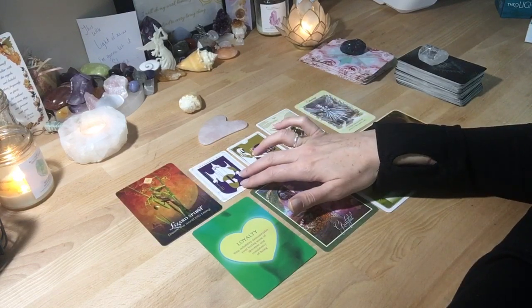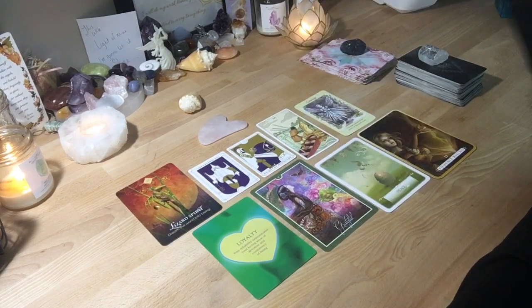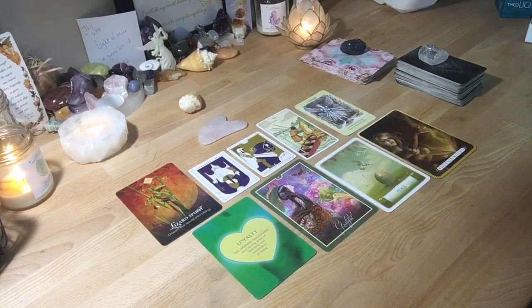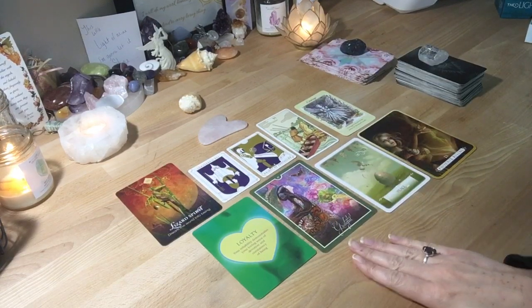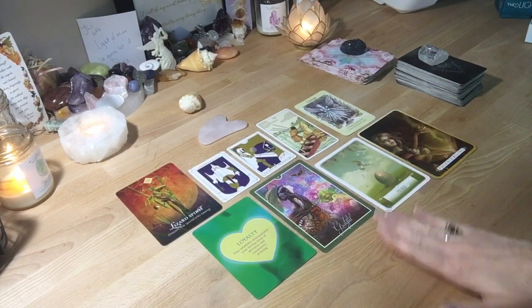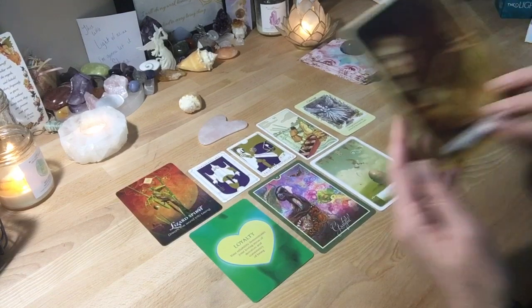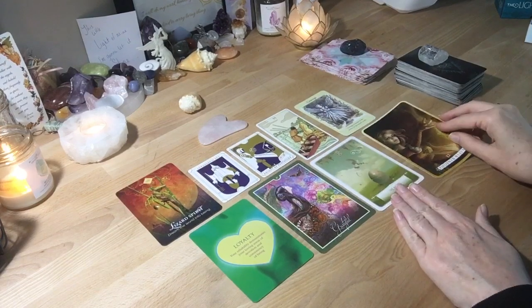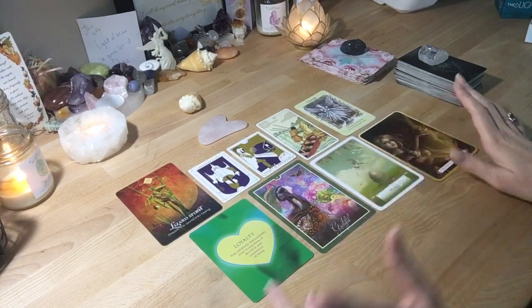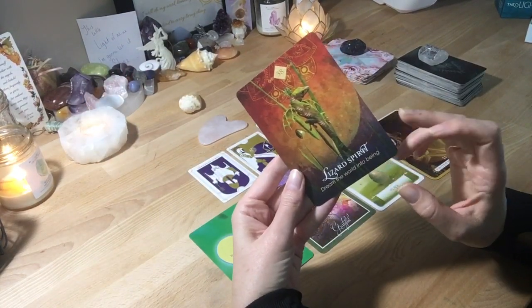For some of you, money might be a concern right now, or things educationally. Anytime you feel like you don't know what's going on, try to be grateful for the things you do have — focus on that and it will bring you a lot of peace. If you're going through a transition, you might feel like you're in the middle of a fire, but you are going to become the Phoenix Rising and come out of the ashes feeling better.